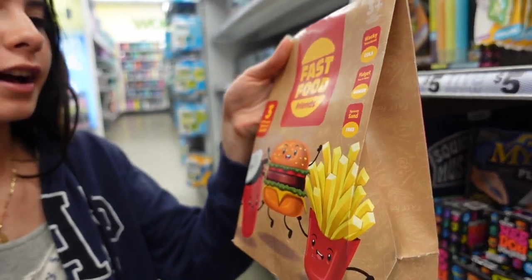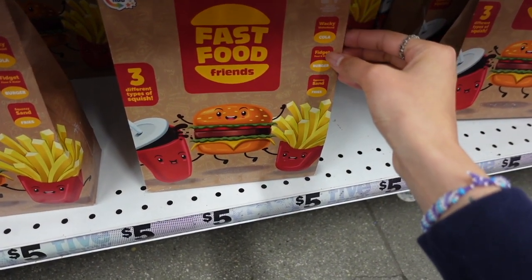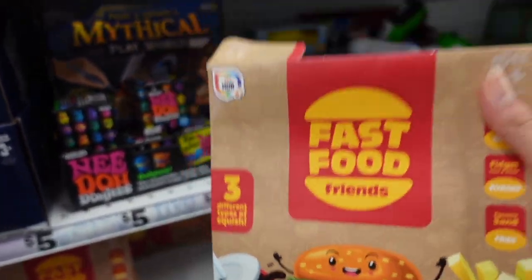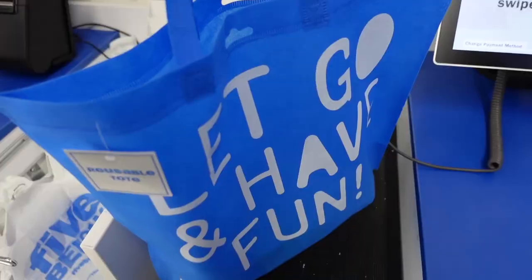Check out this Fast Food Friend — three different types: a squish, a wacky water bee fidget, and a water squeezy sand. This definitely has to be something new because I've never seen it at any Five Below. It looks exactly like a McDonald's Happy Meal. Are you guys ready for a haul?